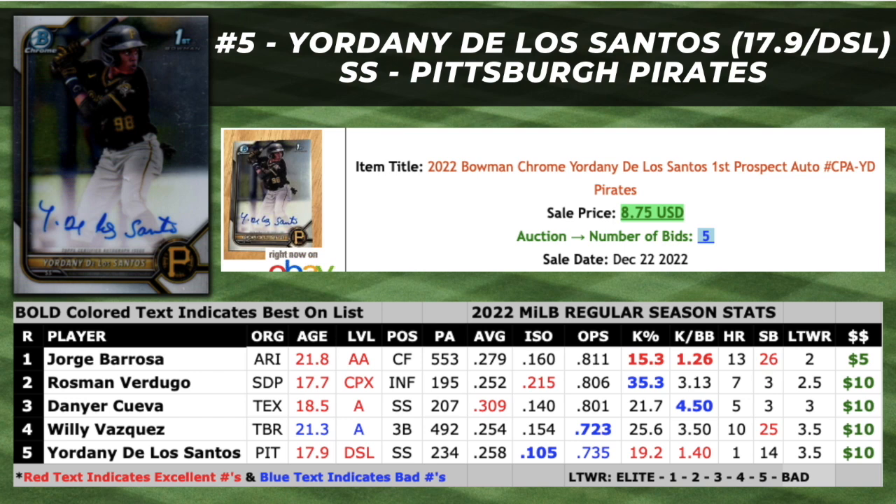In this video, I'm going to take a look at the top five prospect autographs that are selling for under $10 right now from 2022 Bowman Chrome. The majority of these players are dark horse sleepers that will most likely never be impact bats at the MLB level. They do, although, have enough skills to show some market growth going into the 2023 minor league season.